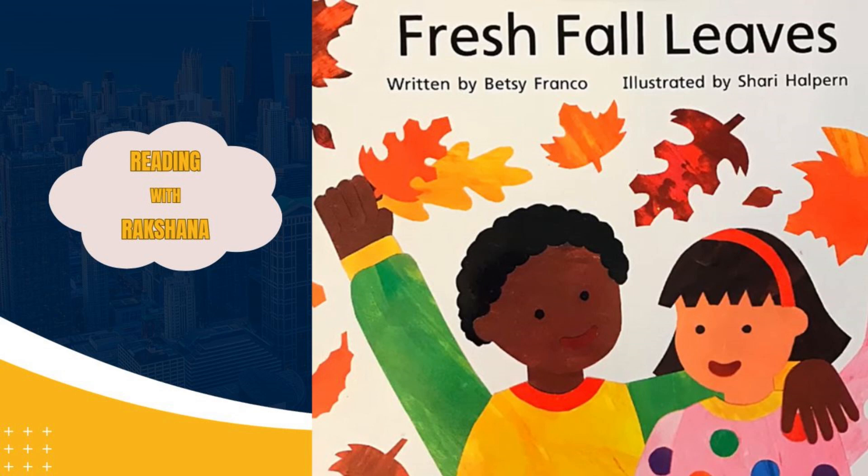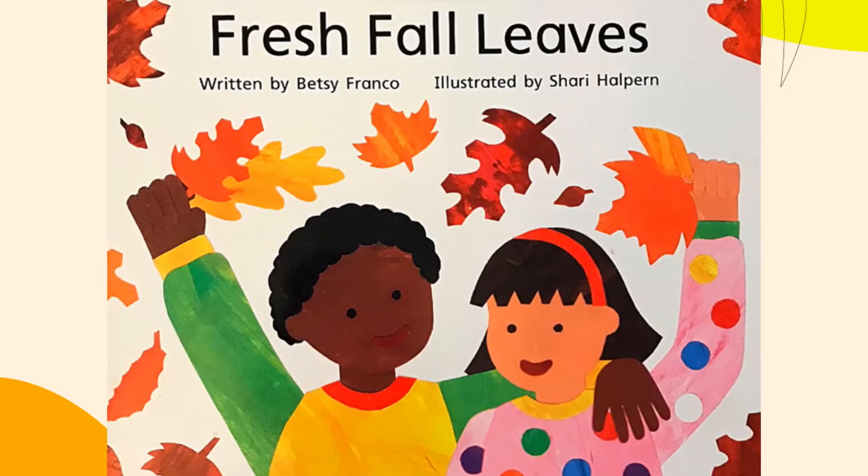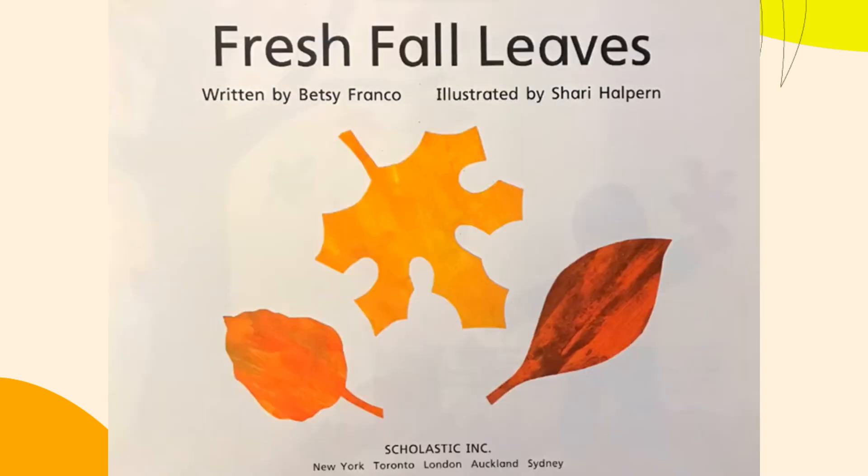Hi guys, welcome to Reading with Raksana. Today I am going to read the book Fresh Fall Leaves by Betty Franco.